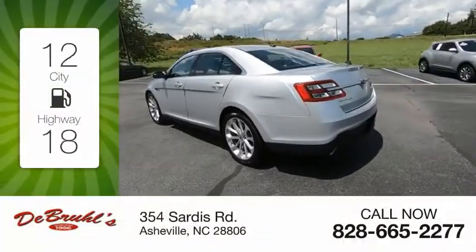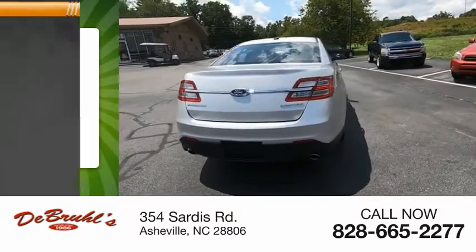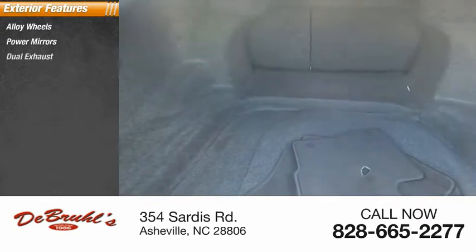Great fuel efficiency saves you money by requiring fewer trips to the gas station. Here are some of this vehicle's great options: alloy wheels, power mirrors, dual exhaust.